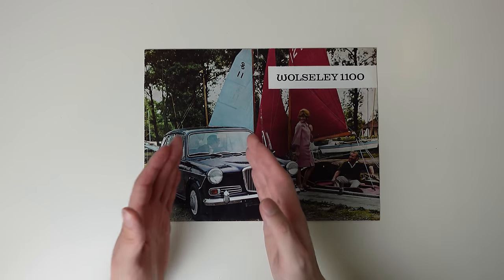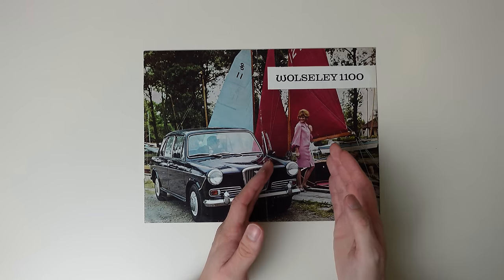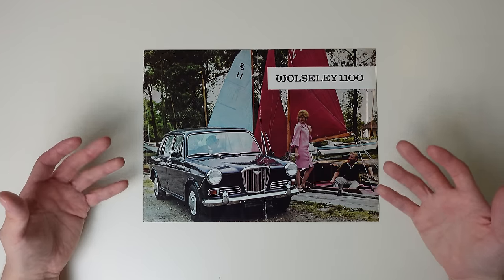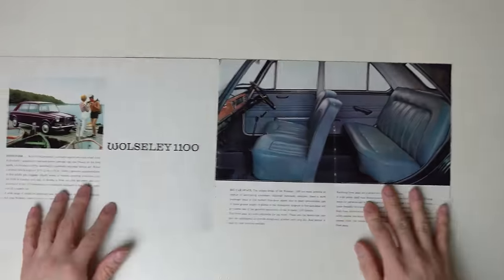The Austin and Morris are at the bottom, followed by the MG and Wolseley depending on your taste, then the Riley, and finally the Vanden Plas at the top. So as a Wolseley, we're luxury facing, but conservative.